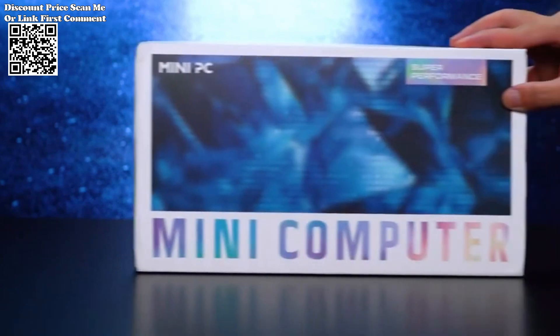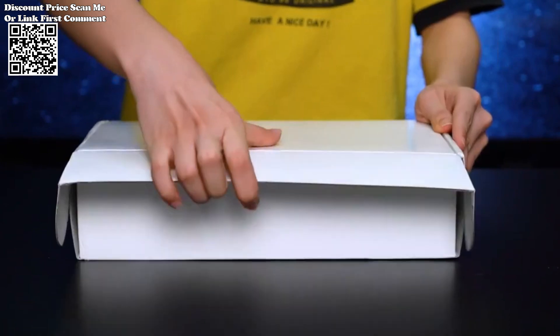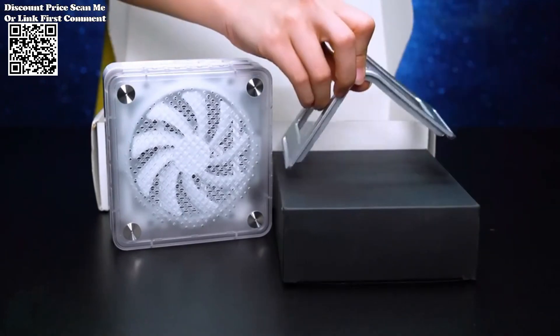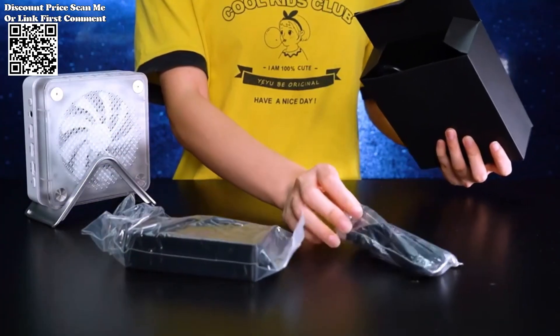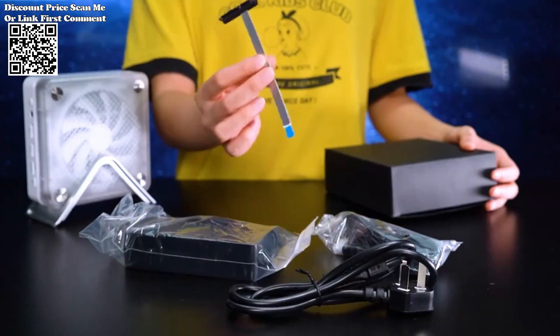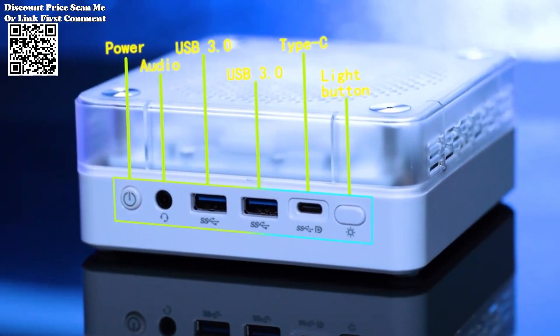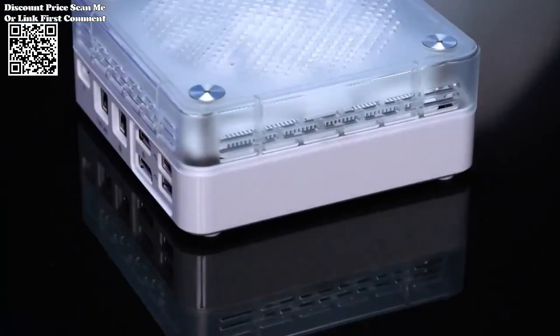The Firebat MINIPC AMD R7-7735HS is a testament to the marriage of performance and convenience in gaming technology. With its powerful AMD processor, ample DDR5 RAM, lightning-fast SSD, and advanced connectivity options, this mini-PC offers everything a gamer needs to dominate the virtual battlefield.